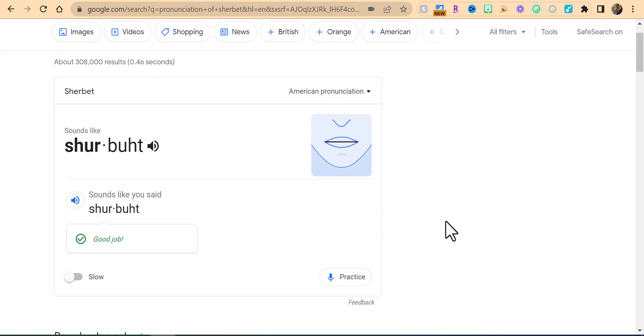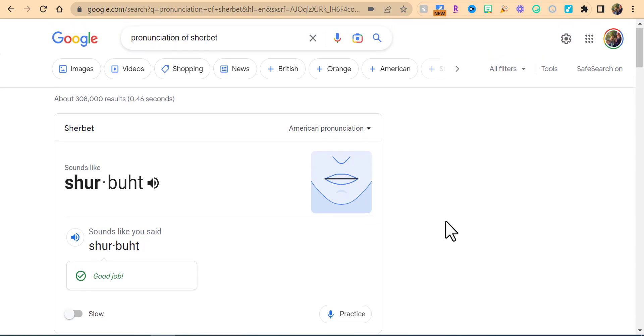A very easy to use and very helpful tool built directly into Google's search engine. If you have any questions please reach out. Thanks for watching, take care, bye bye.